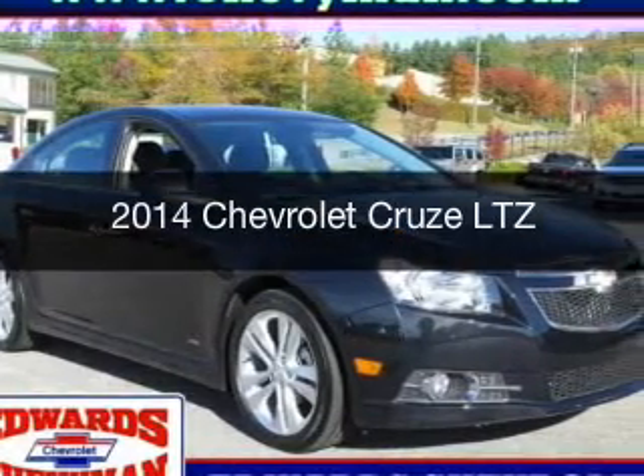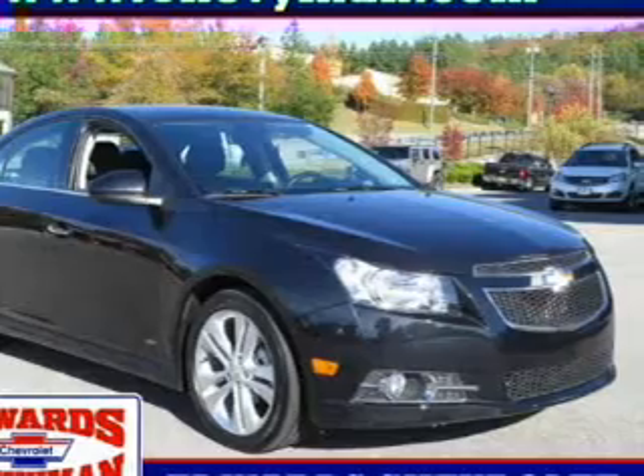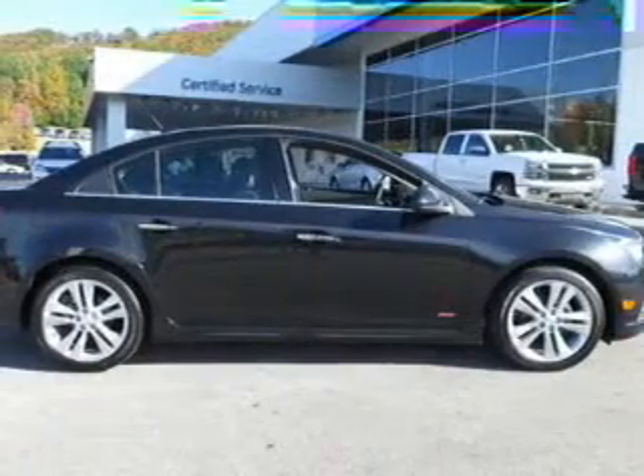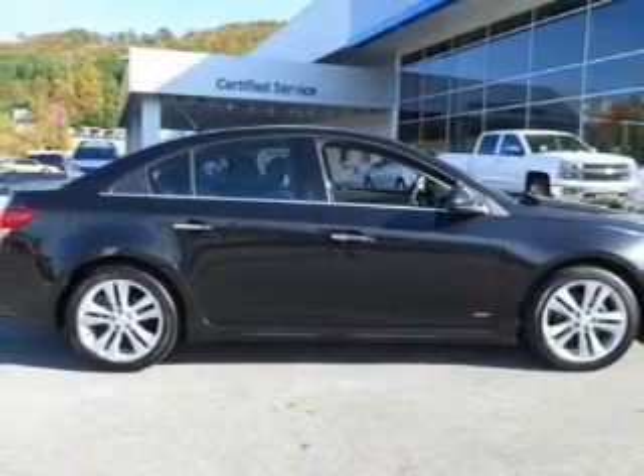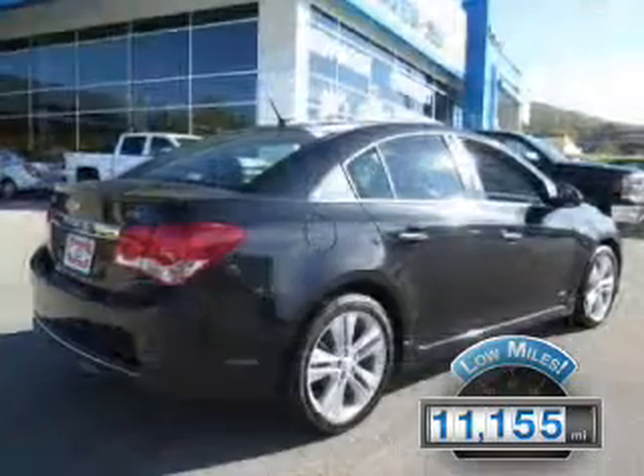This is a used 2014 Chevrolet Cruze. It's powered by front-wheel drive, a four-cylinder engine, and a six-speed automatic transmission. With fewer than 15,000 miles, this vehicle has a long road ahead.